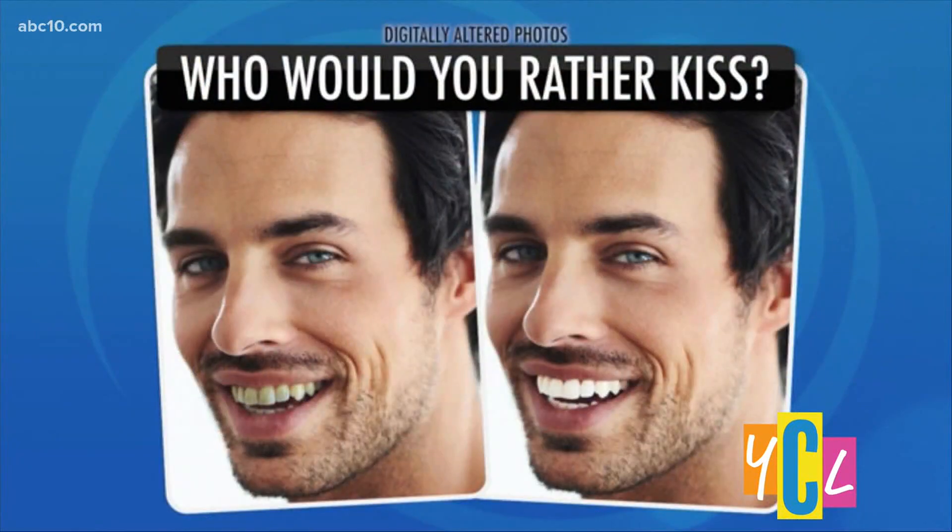We have a brand new test to share with our viewers about their smile — kind of a 'who would you rather' test. We've done a version of this for many years. We show you two pictures that were digitally altered to replicate the typical stains you get from drinking coffee, tea, and red wine, and we asked people how much more attractive someone is with a bright white smile.